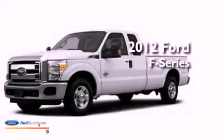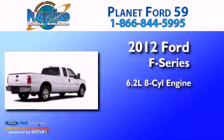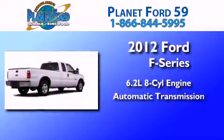This is a brand new 2012 Ford F-Series. It has a 6.2-liter 8-cylinder engine and an automatic transmission.